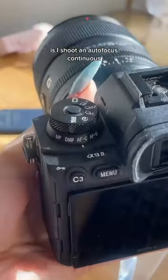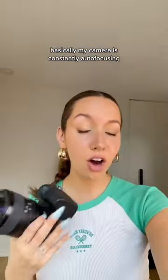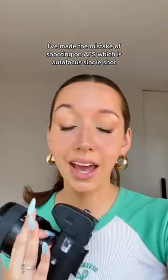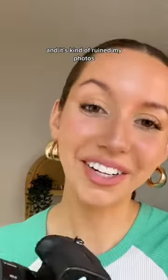The first thing on my camera that I've changed is I shoot in autofocus continuous. Basically my camera is constantly autofocusing instead of just focusing after one shot. I've made the mistake of shooting on AFS, which is autofocus single shot, and it kind of ruined my photos.